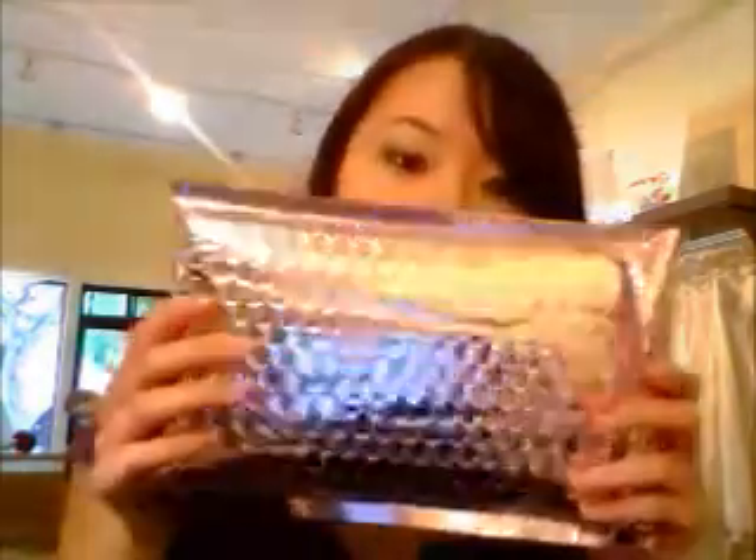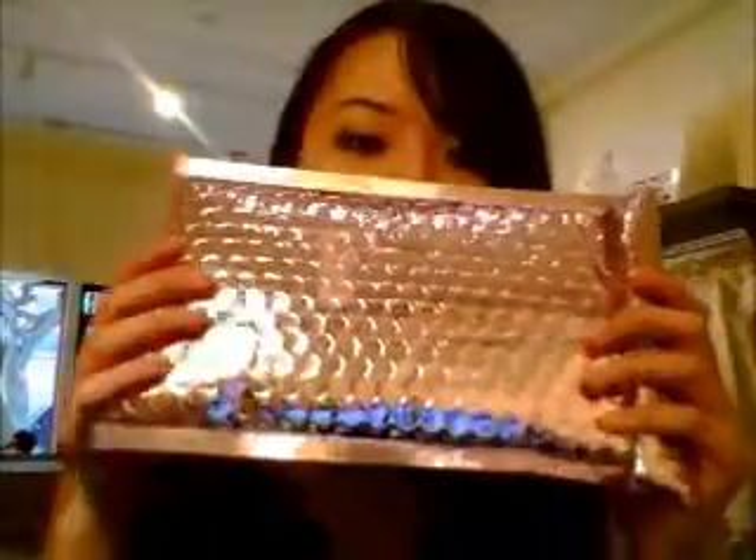It comes in this really cute pink bubble mailer. I'm not sure why I'm showing you this, but it's very cute. I've never seen a purple one before.